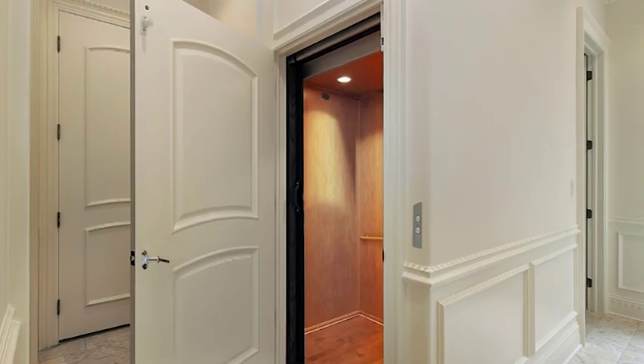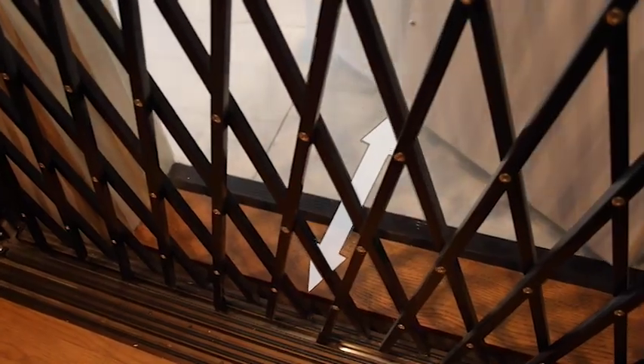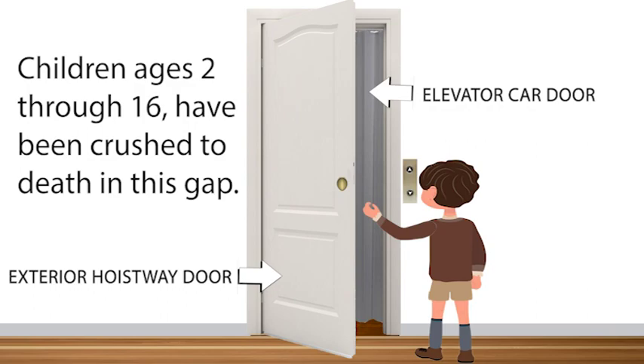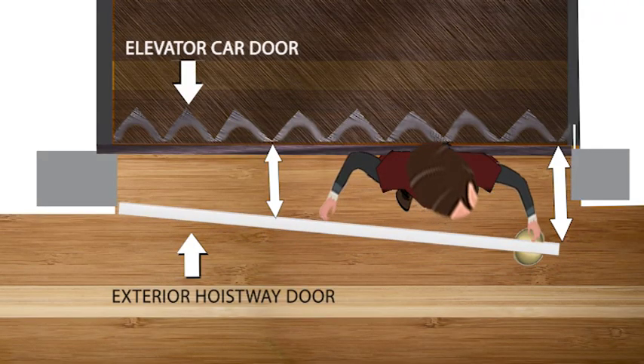Whether you have a residential elevator in a home you own or there is one in a vacation home that you rent, you may encounter a hidden danger. In-home elevators with hazardous gaps can seriously injure or kill small children. The danger is the gap between the exterior hoistway door and the elevator car door, where small children can get trapped and crushed if they are in the space between the doors when the elevator moves.